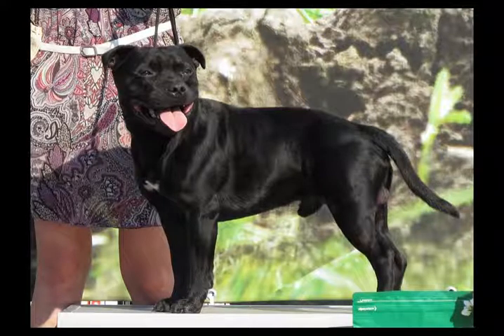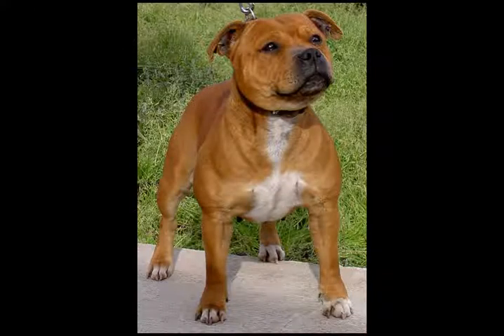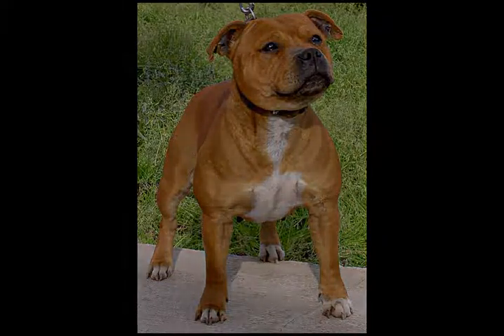Their likelihood to shed fur is low, and they are not known as big droolers. Staffies are very energetic and will surely keep you busy. They are also very affectionate and love cuddling.